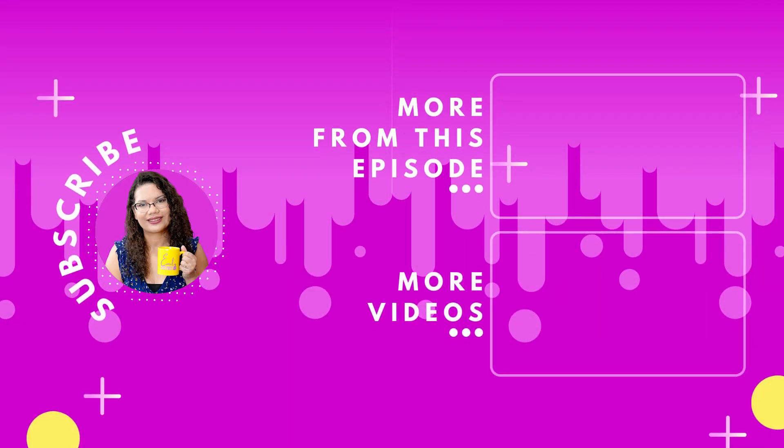Our channel is growing with every new subscriber. Make sure you have your notifications turned on so you're notified of every new episode that comes out weekly. If you haven't already, follow and like our social media profiles on Twitter, Instagram, and Facebook.